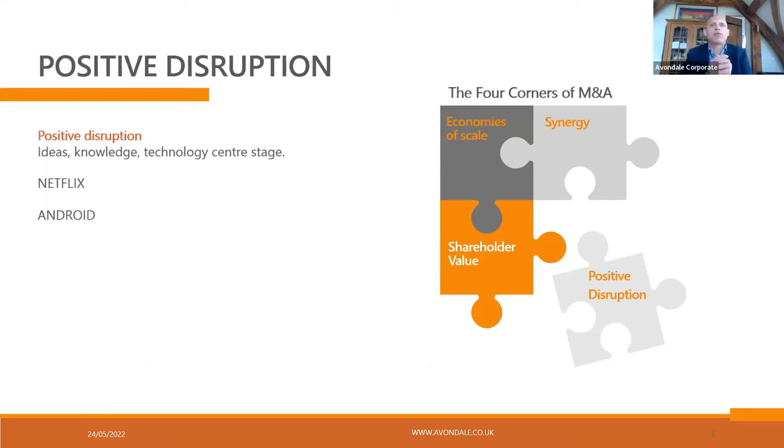What do I mean by positive disruption? I'll give you two examples. One is a deal that didn't happen, that should have happened. One is a deal that did happen and is possibly, from our own research, the best M&A of all time. The deal that didn't happen was when Netflix went in and saw Blockbusters and asked for 50 million, and Blockbusters laughed.